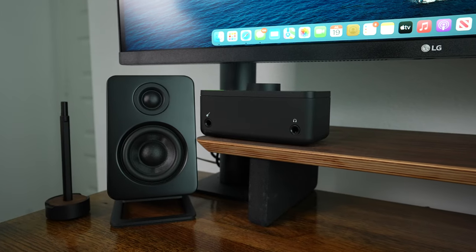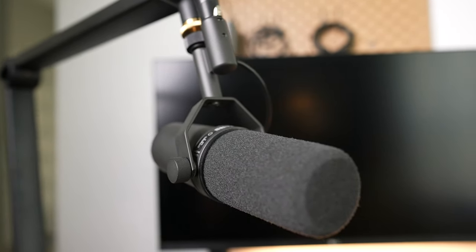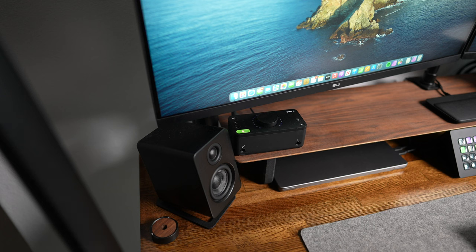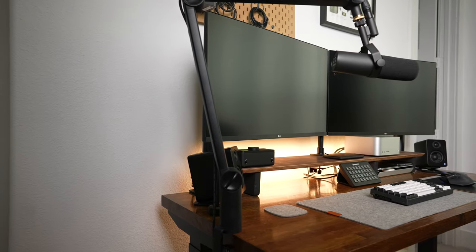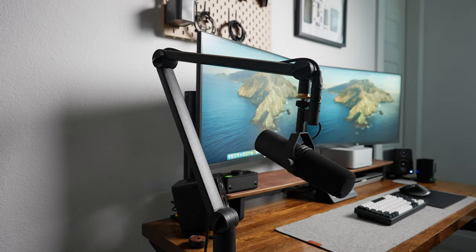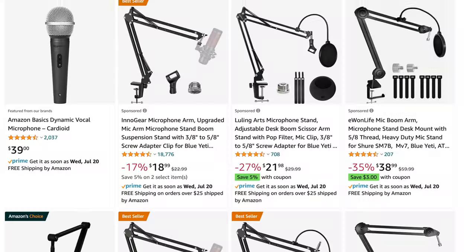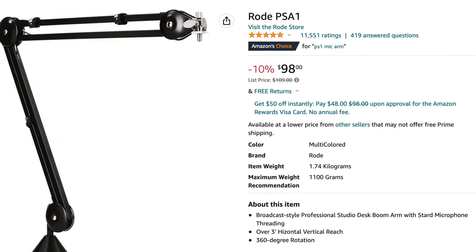I started using the Audient EVO 4 audio interface to control my Shure SM7B — aesthetically it matched the setup perfectly, and it also has a smart gain mode that automatically sets the microphone levels based on how loud the audio is. The SM7B is mounted on a Blue Compass mic arm. I went with this one because it's minimal, cleans up the cables, and overall feels solid. The budget options off Amazon, and even the popular Rode PSA1, look a bit busier with the gaps in the frame, so I preferred the more minimal look of the Blue Compass.